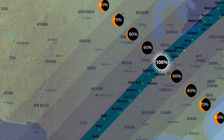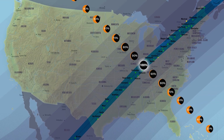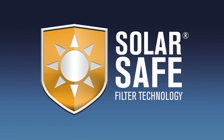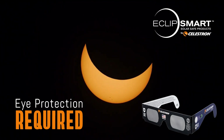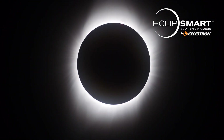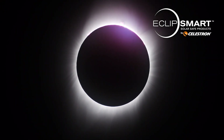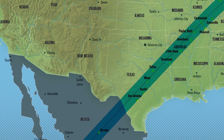Observers in other parts of North America will witness a partial eclipse but will not see totality. Get prepared for this historic event with Celestron Eclipse Mart, featuring SolarSafe filter technology. Remember, you will need eye protection for all of the partial phases of the eclipse. The only time you can safely remove your glasses or filters is during the brief moments of totality. The duration of totality will depend upon your location, with the longest duration of about four and a half minutes occurring in northern Mexico and southern Texas.